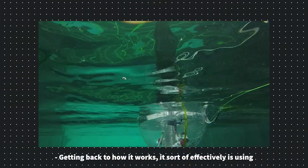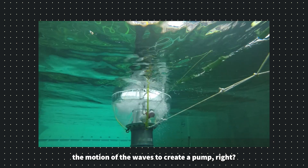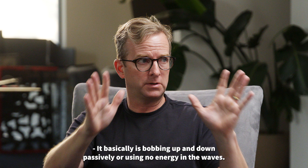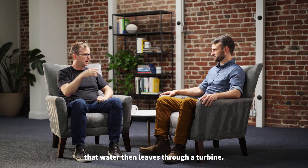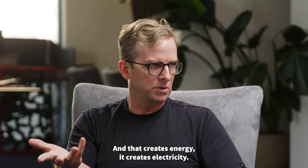Getting back to how it works, it's effectively using the motion of the waves to create a pump. It basically bobs up and down passively using energy in the waves, and as it happens, the shape pumps water into the top. The water then leaves through a turbine. The turbine just spins very much like a hydroelectric dam, and that creates electricity.